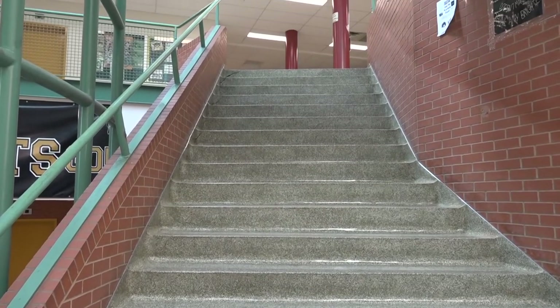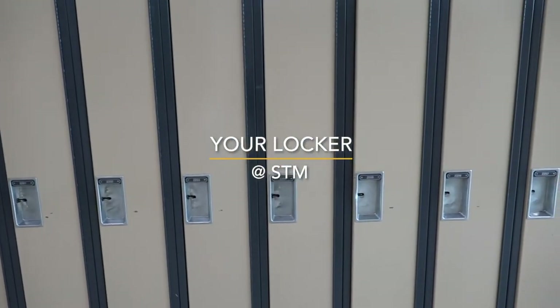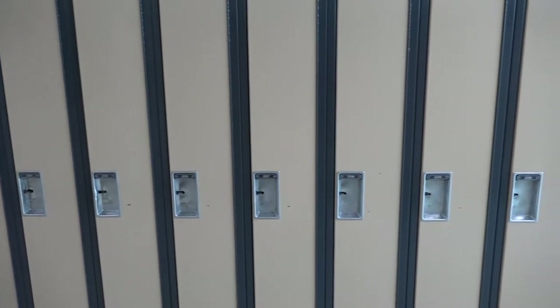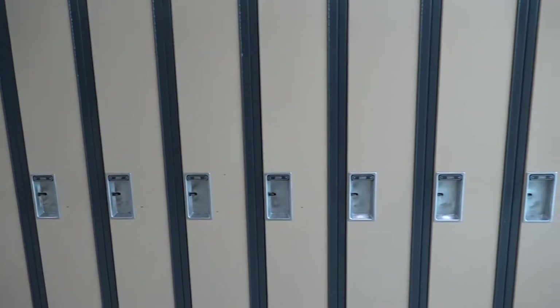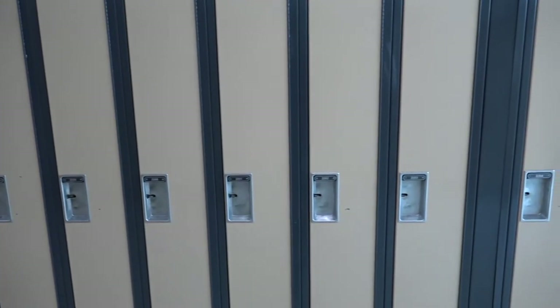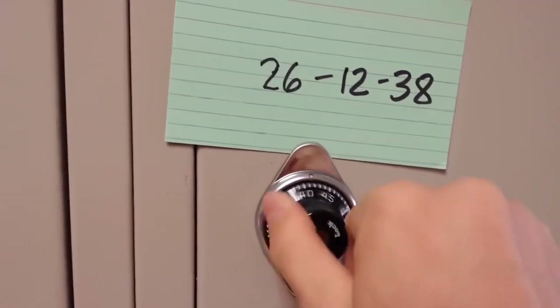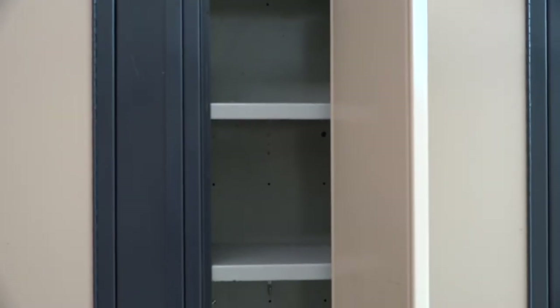Usually, the first place you will go in the morning is to your locker. Your locker is your space to safely store your personal belongings, such as your jacket, book bag, textbooks, binders, lunch, and personal electronic devices. You will be assigned a locker by the school. Learn and practice your lock combination and keep your combination to yourself.